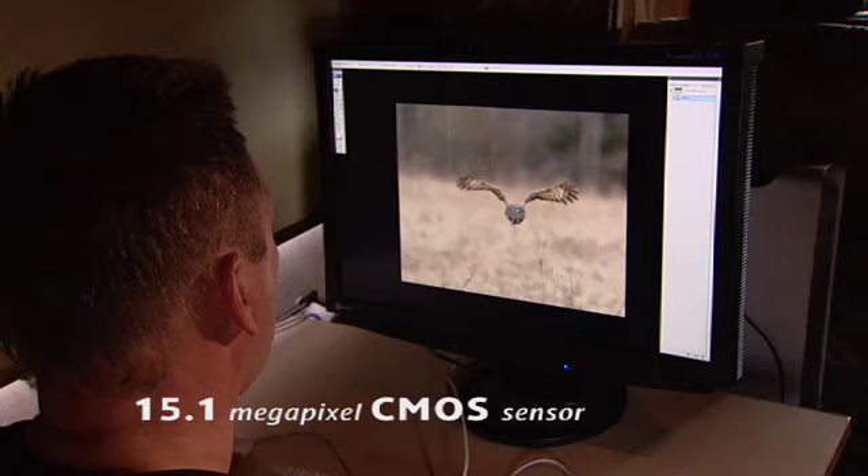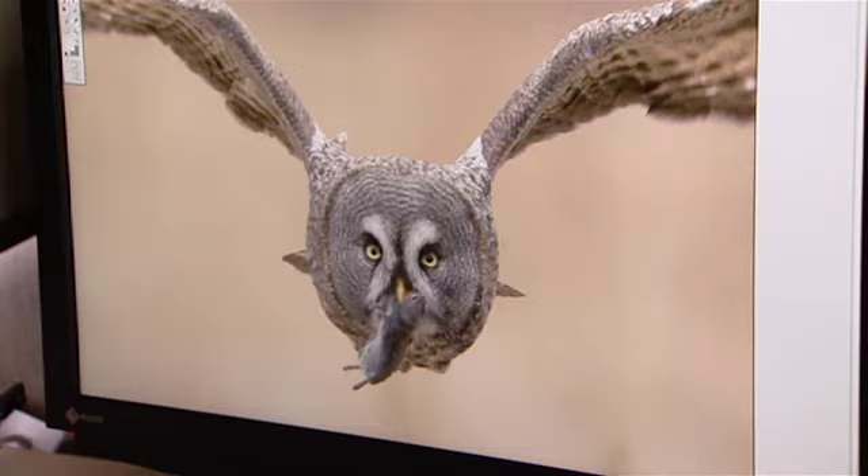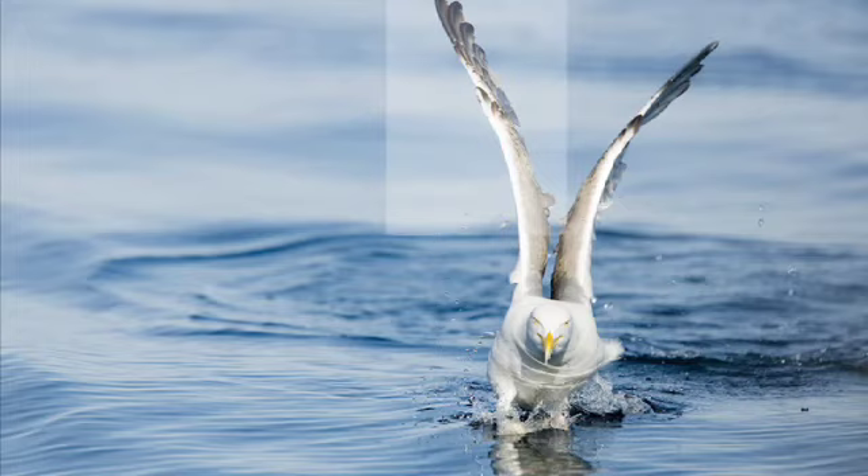Framing a flying bird can be really tricky. I often have to crop my image to get the composition right. The 50D has a 15 megapixel resolution which is ideal for this. I can even make a portrait shot from a landscape shot.